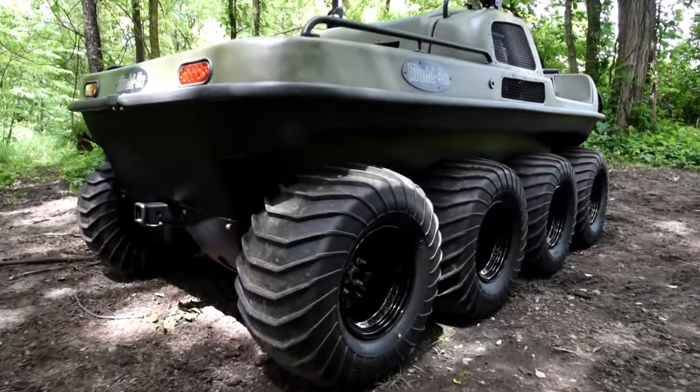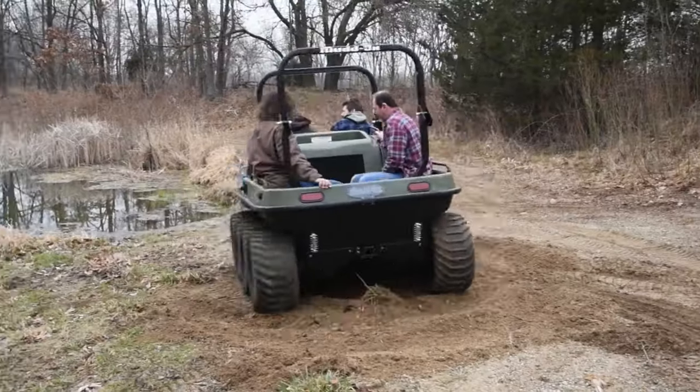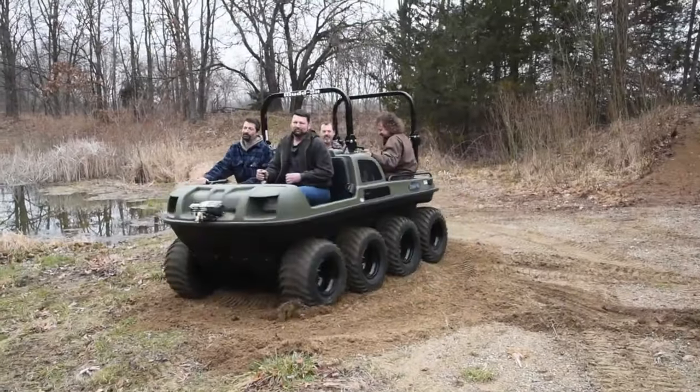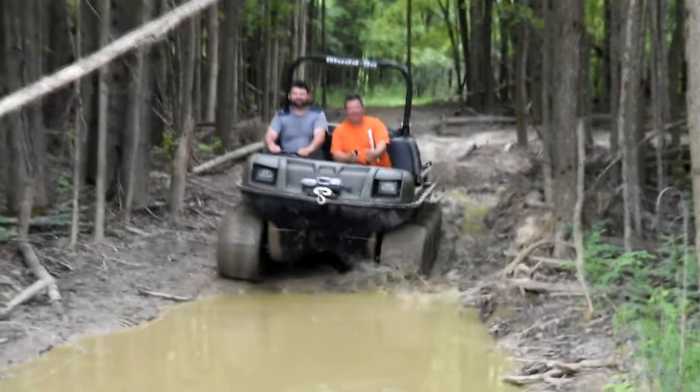Mud Ox Vengeance is an affordable, reliable, all-terrain vehicle that looks like some kind of military vehicle. It's adapted for recreational, light industrial, hunters, and farmers.